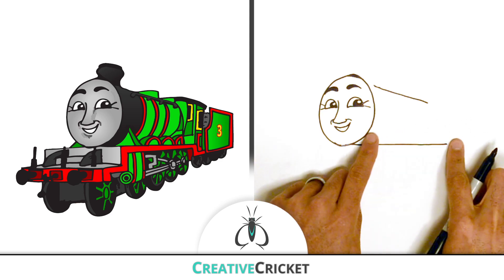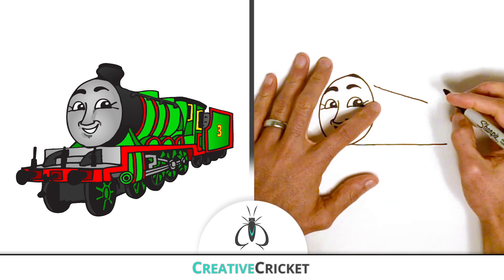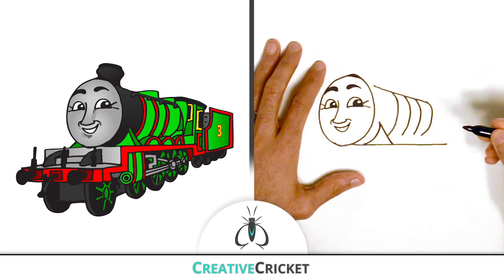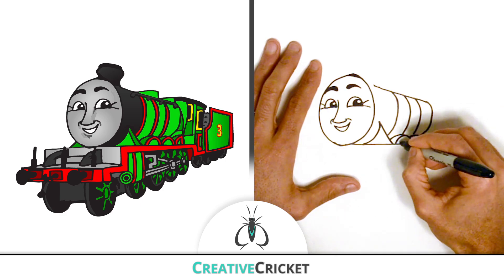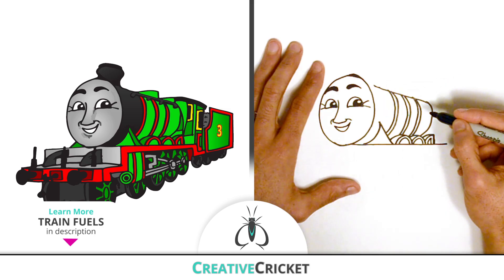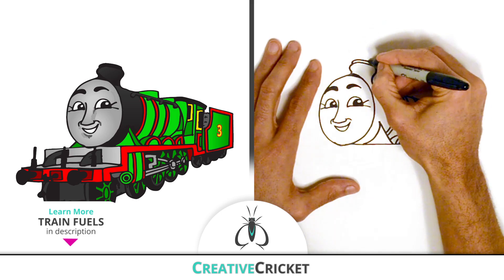The long smooth part here is the tank, and inside is the boiler and the firebox where the engine burns its fuel. I'll make these lines curved around his body to show contour. Trains can be powered by steam and combustible fuels or even electrically charged magnets. And draw a smokestack right above his head.